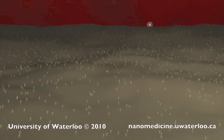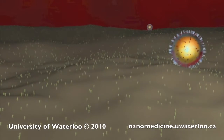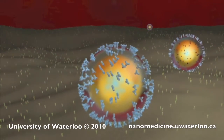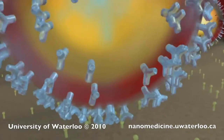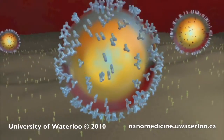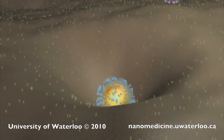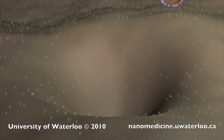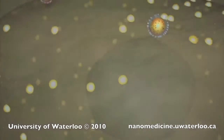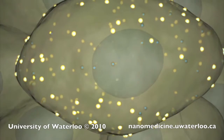On the cancer cell surface membrane, the nanoparticles encounter cancer-specific receptor molecules. The nanoparticles' targeting ligands bind specifically to these receptors, causing a response known as receptor-mediated endocytosis. This process draws the nanoparticle into the cancer cell, enabling thousands of nanoparticles to enter into each cancer cell.